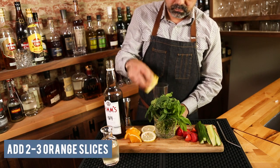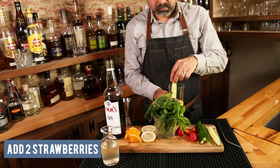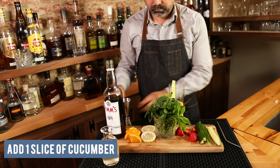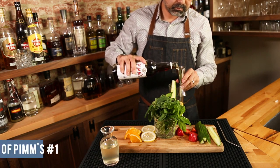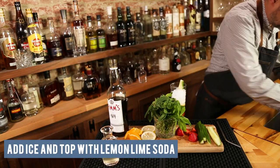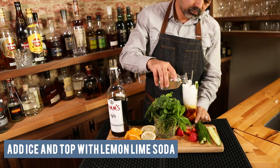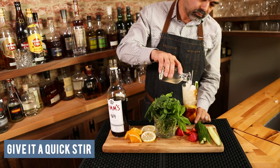To make a Pimms Cup, I usually like to add all my fruit and vegetables to the glass first — your orange and lemon wheels, your strawberries and cucumbers. To that I add two ounces of Pimms Cup and top it off with ice. The last step is to add your lemon-lime soda and give it a good stir.